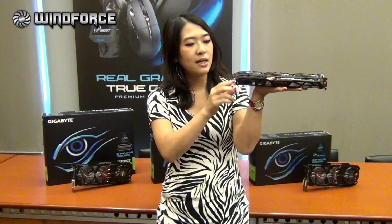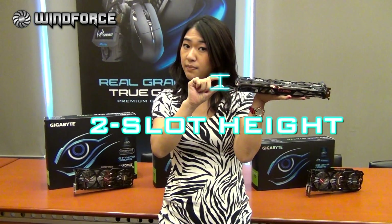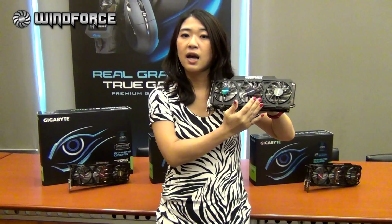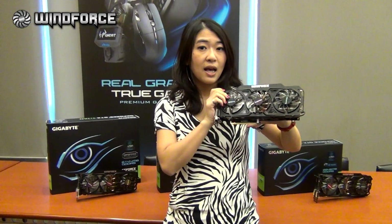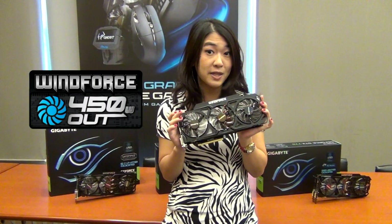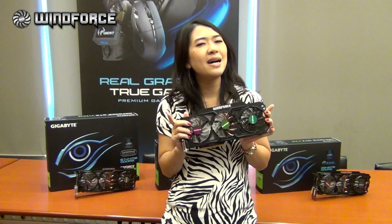This is how Gigabyte presents you their latest cooling. It has only two slots high, it's quite space-saving, it has a nice design, and most importantly, it has great cooling capacity which can handle 450W. So it's time for you to get yourself one to enrich your gaming setup. See you next time — ciao!